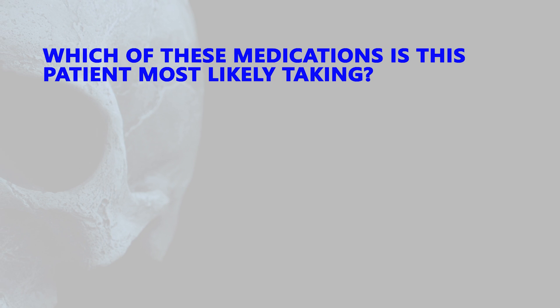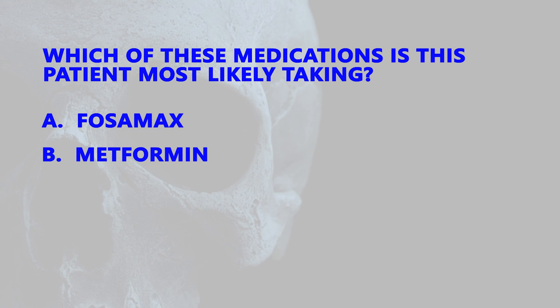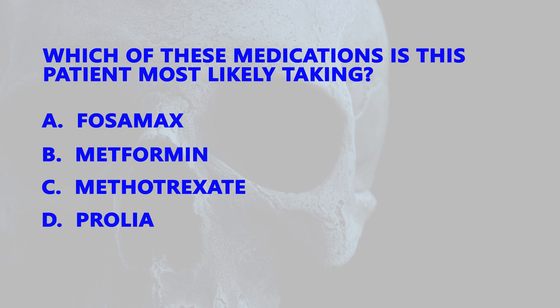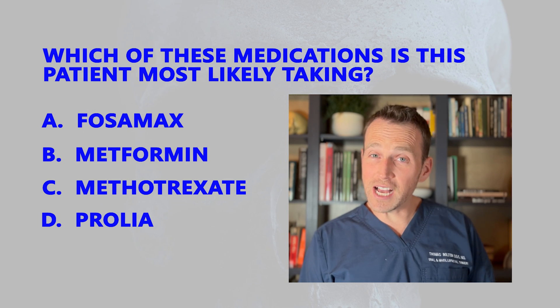Based on her clinical exam and her radiographic findings, which of these medications do you think she most likely is on? If you said D, then you're correct. This patient is relatively healthy, but she does suffer from osteoporosis. Her physician started her on Prolia injections a couple years ago in an effort to increase her bone density. You may be saying, why not answer A? Fosamax is a bisphosphonate and can cause a similar presentation. But the question was, which medication is she most likely on? Oral bisphosphonates like Fosamax have a much lower risk of causing spontaneous MRONJ as opposed to an injected medication like Prolia.